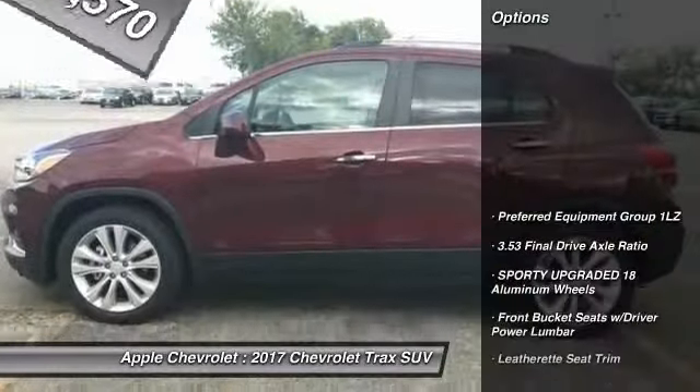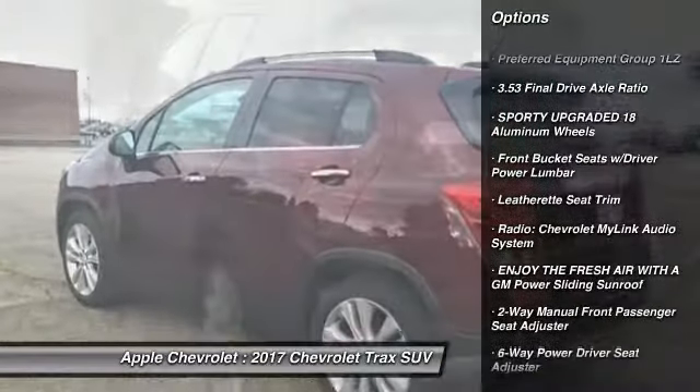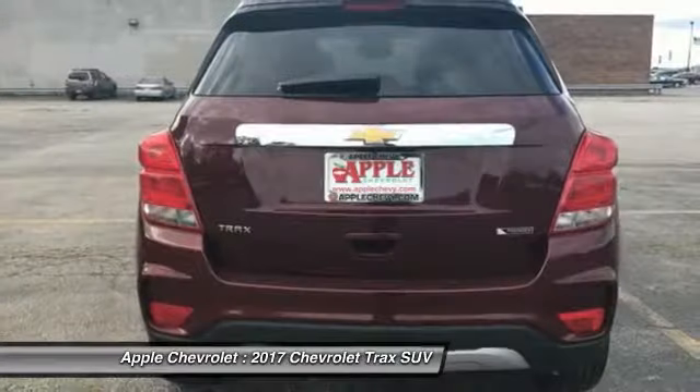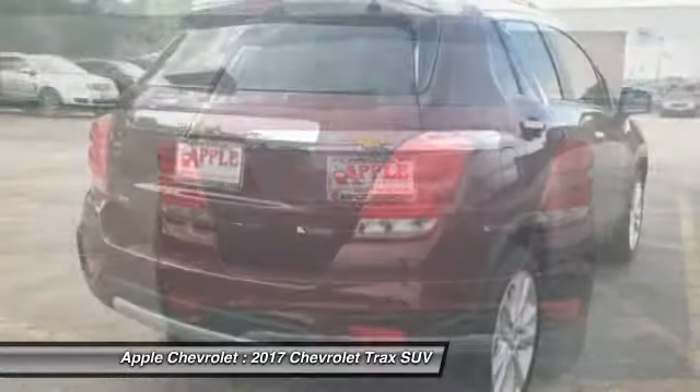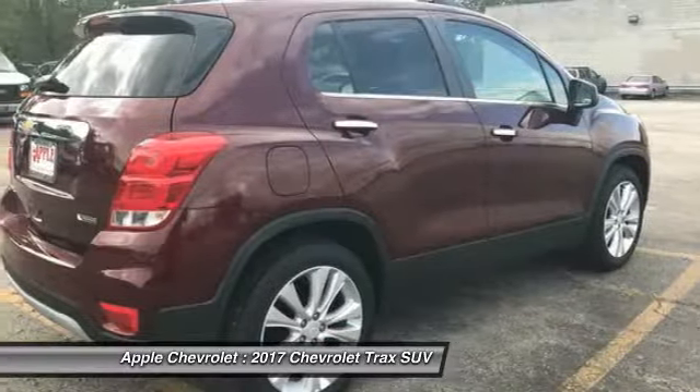Here are some of this vehicle's great options: traction control, dual airbags, air conditioning, power steering, power windows, heated front driver and passenger seats, electronic stability control, rear window defroster, and fog lights.